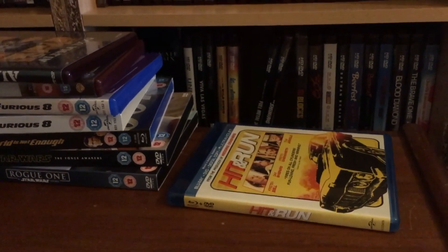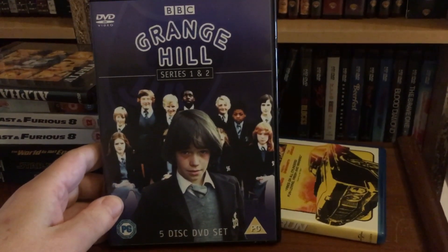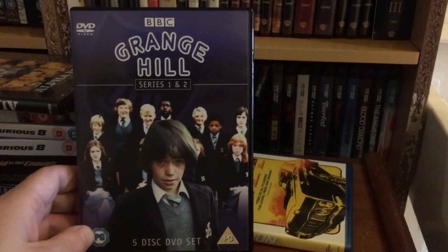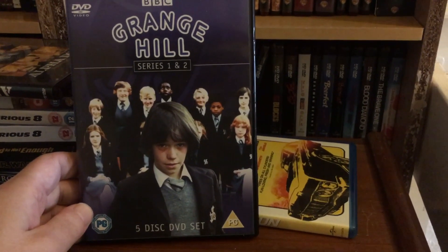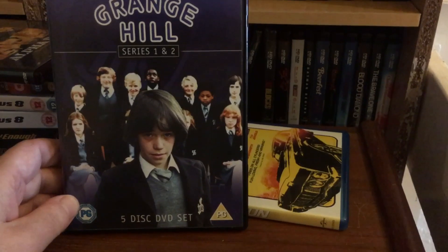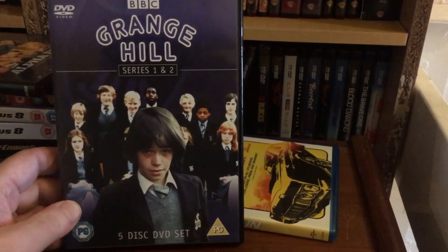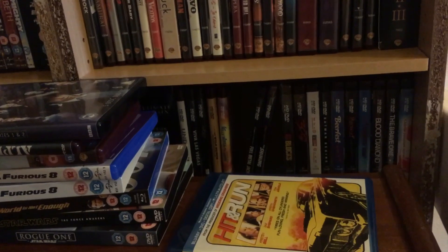This came off Amazon for £5 or £7.99 — Grange Hill: The Complete Series One and Two, a blast from the past. Coming home after school and watching Grange Hill, I used to love that programme. I don't remember much from these two series since they aired in the late 70s, around '77 or '78. I'm definitely looking forward to grabbing the next few series when the prices come down or if I see them in CeX.